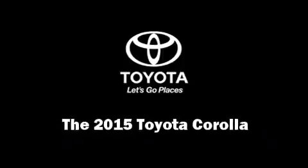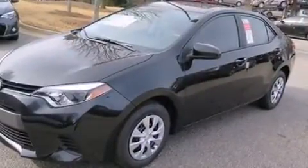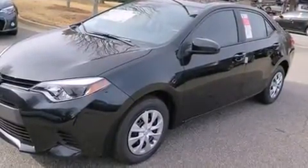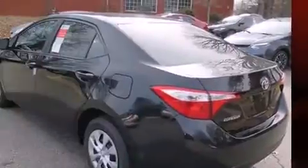Climb inside the 2015 Toyota Corolla. This four-door, five-passenger sedan provides a satisfying ride for all passengers. It features a front-wheel drive platform, an automatic transmission, and a 1.8-liter four-cylinder engine.